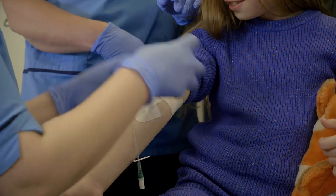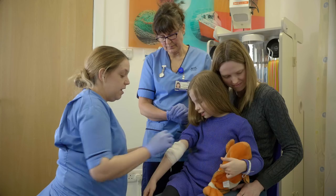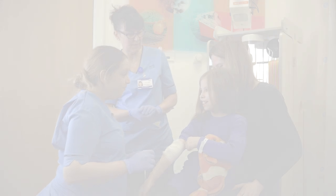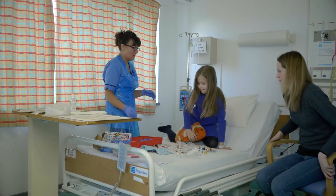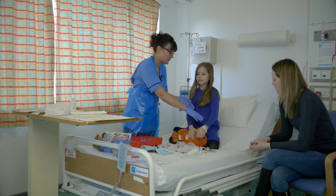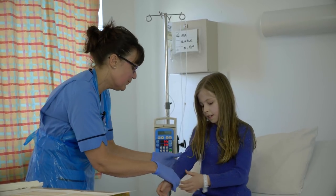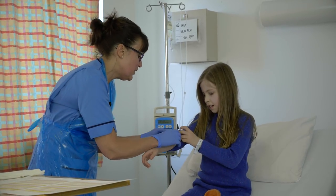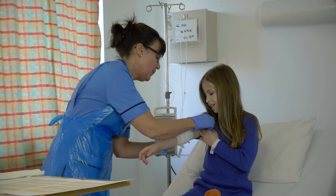Put the bandage on. There we go, all done. That's a good girl. Now, before we can give you your medicine, we just have to check your name and your birthday. We'll take the bandage off — gently, gently. That's a good girl. Well done.